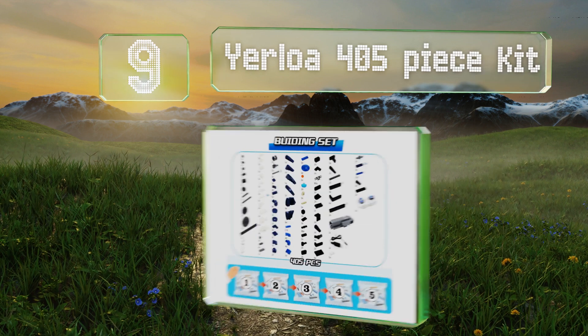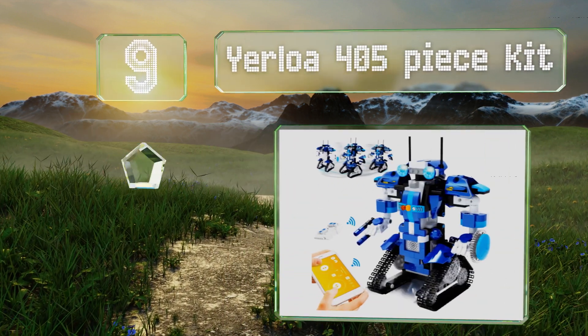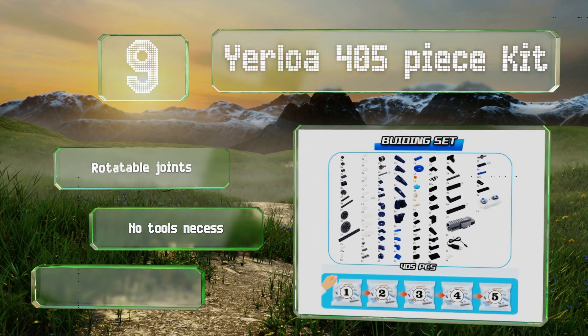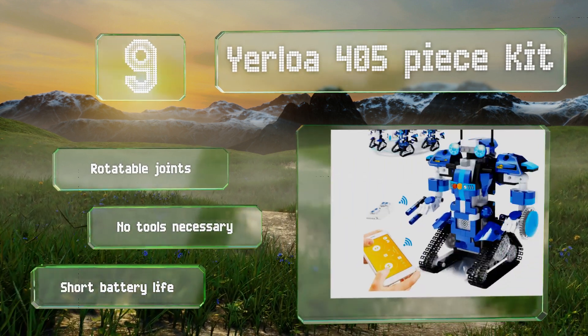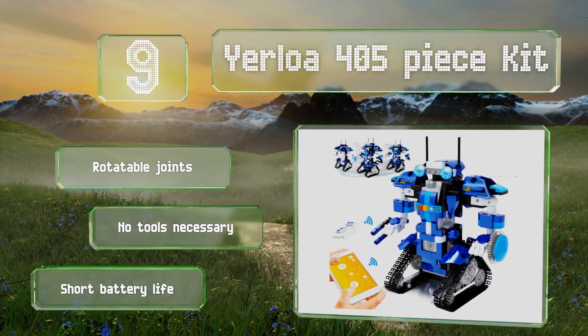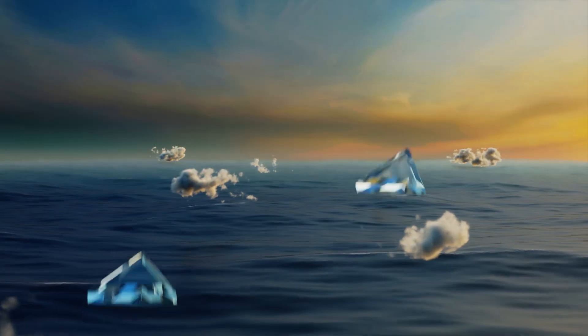At number nine, with sensors, actuators, and all the various parts for assembling and programming automatons, the Yoloa 405-piece kit helps to develop children's building skills and creativity. It comes with a companion app so it can be controlled by your smartphone, as well as the included remote control. It's equipped with rotator board joints and no tools are necessary, but the battery doesn't last long.